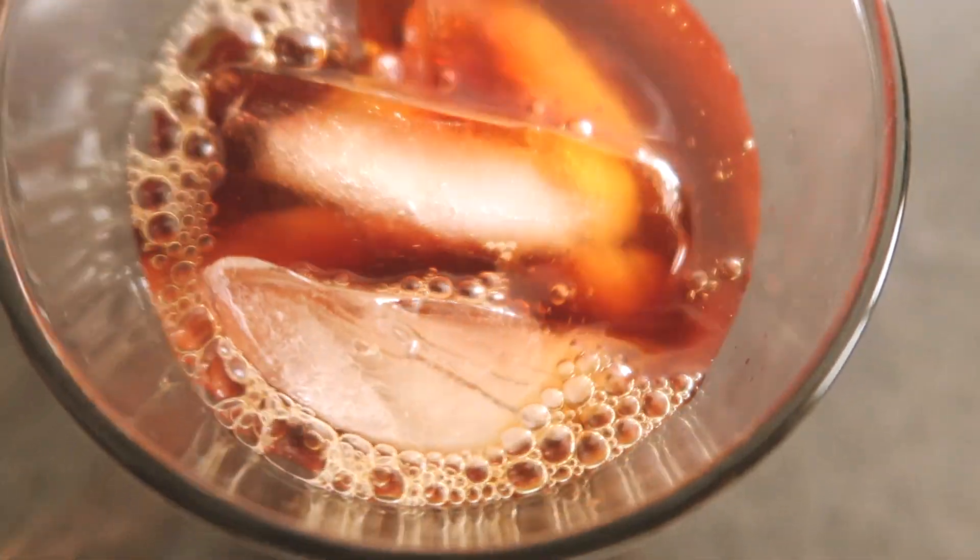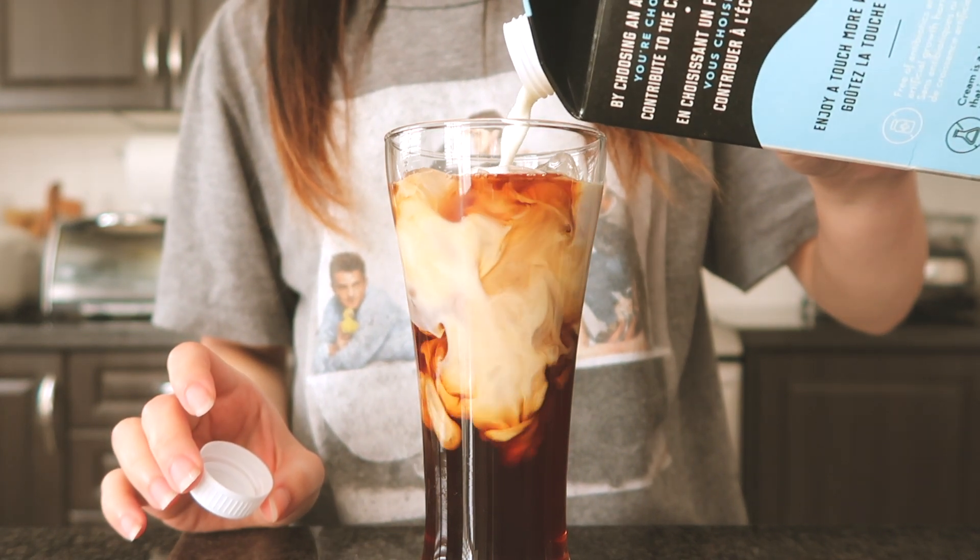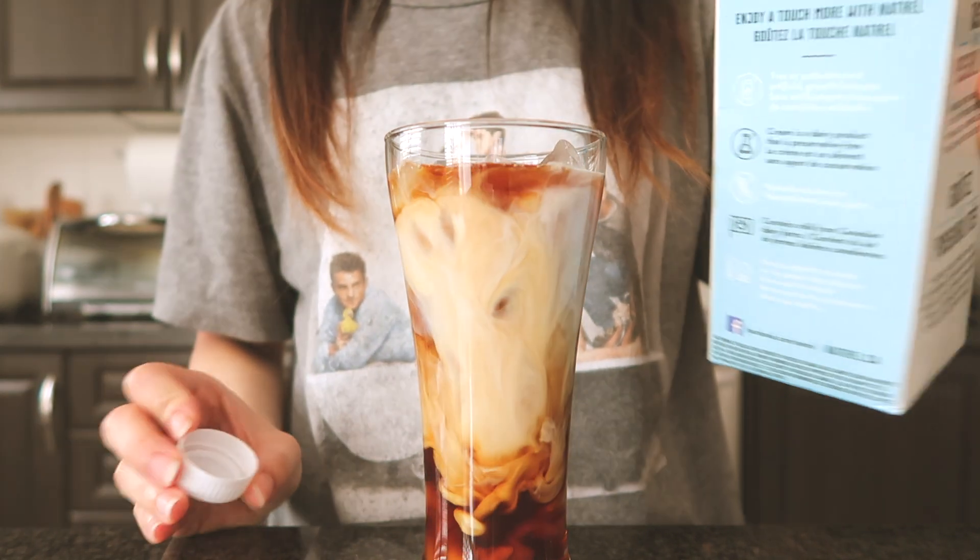Like I mentioned earlier, having a cup of iced coffee is essential to my morning routine. Here I am making my usual recipe, and I'm always mesmerized every time I put the cream in.